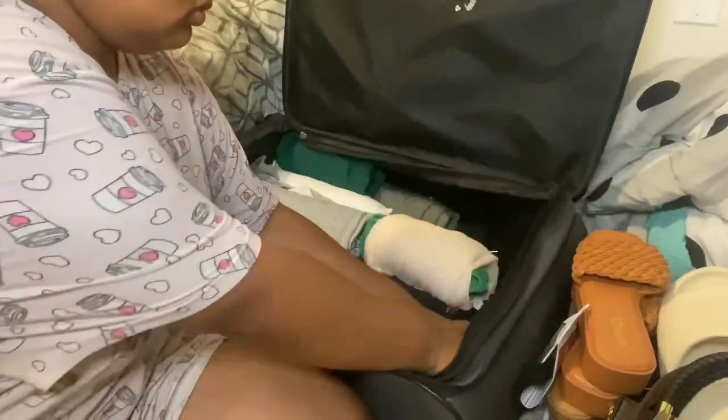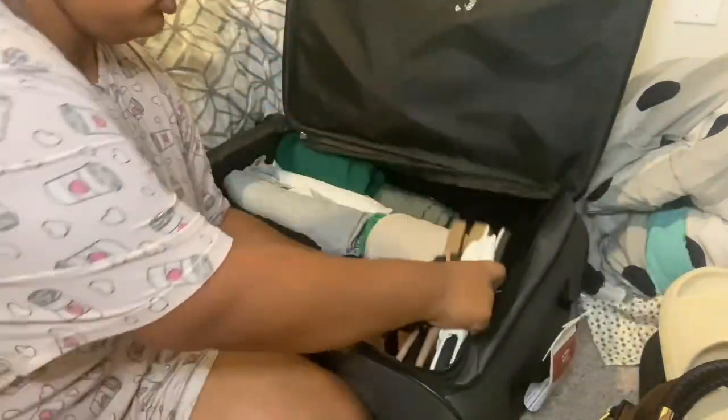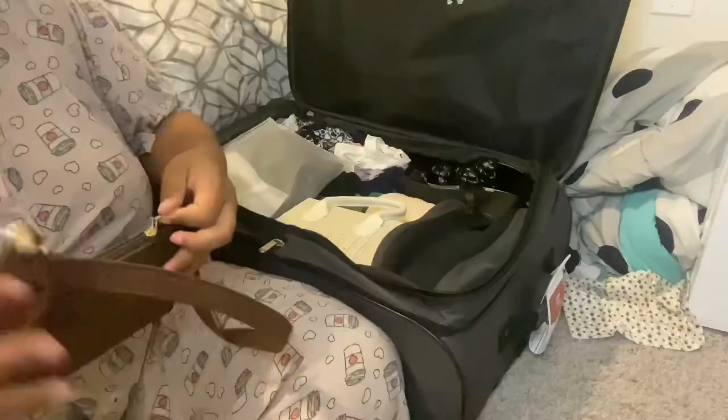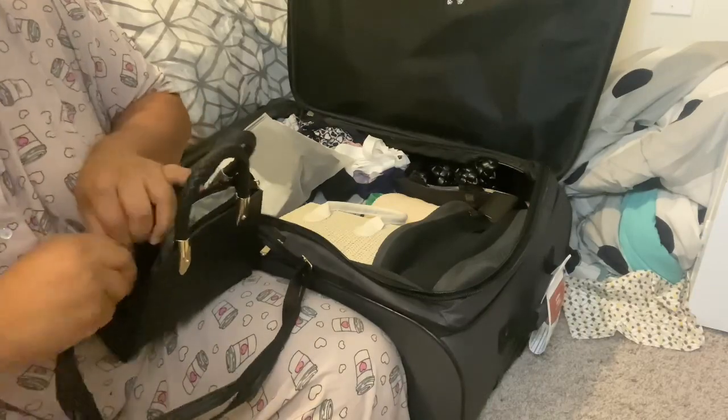After the clothes are in there, I'm going to go ahead and place my sandals - just flatten them as much as possible and stuff them around in the open spaces. That way I can give myself some extra room for my bags, which go right on top. They're laying perfectly in there - super organized, I'm loving it.